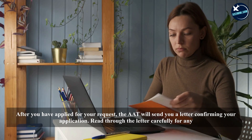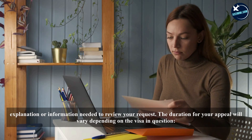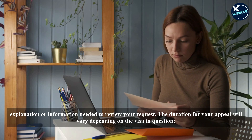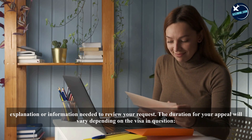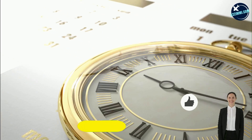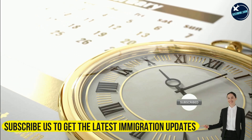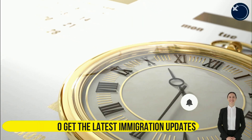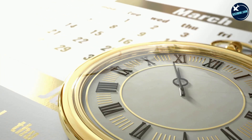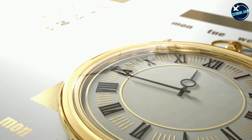After you have applied, the AAT will send you a letter confirming your application. Read through the letter carefully for any explanation or information needed to review your request. The duration for your appeal will vary depending on the visa: student refusal 530 days, student cancellation 450 days, temporary work visas 885 days, skilled work visas 578 days. Note this is just an estimate.